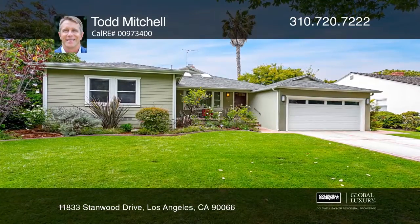This beautifully remodeled three-bedroom home on over 9,000-square-foot lot features hardwood floors, double-pane windows, and inviting living room fireplace.